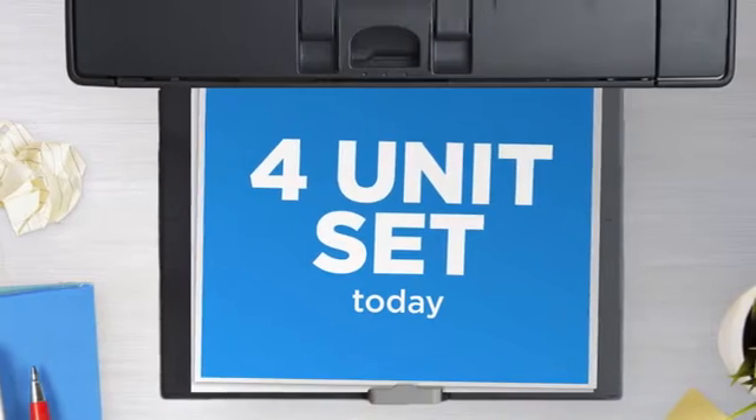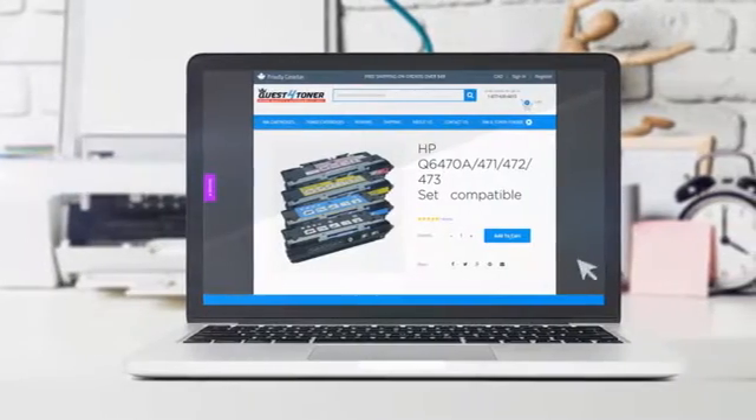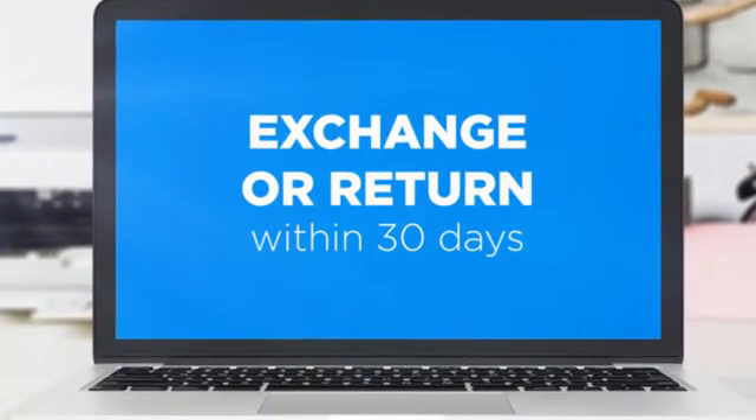Get this 4-unit set today at less than $250, only at Quest for Toner. If you're not completely happy with your purchase, simply exchange or return it within 30 days. And the shipping is on us.